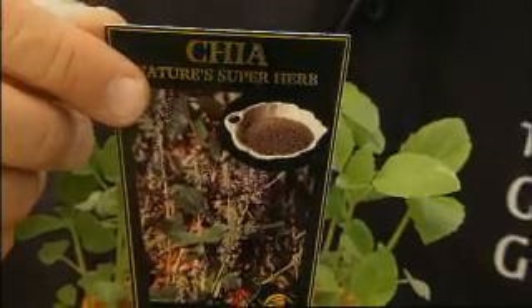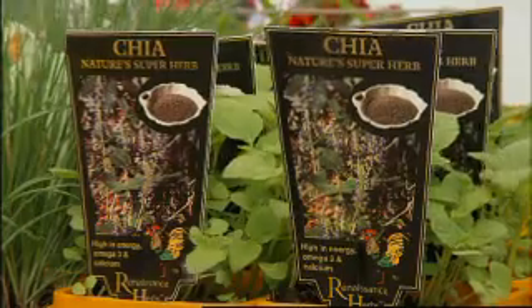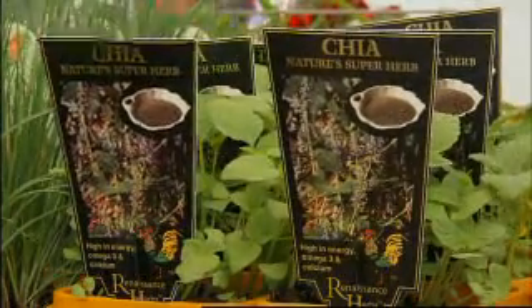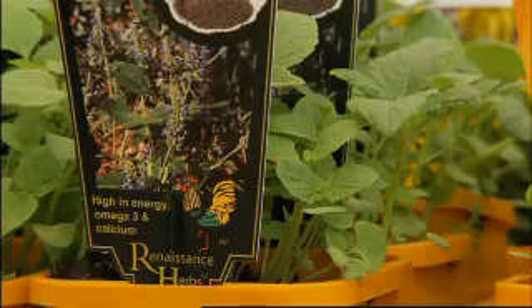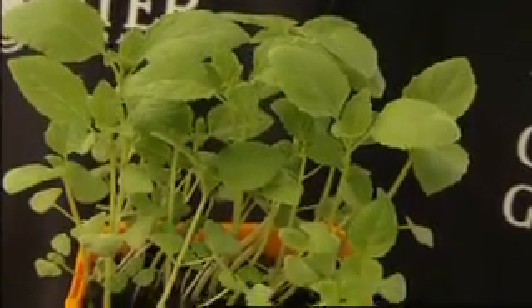And here's something different — chia, the amazing Aztec superfood. You eat the seeds, which have more antioxidants than blueberries, more omega-3 than fish, and five times more calcium than milk. And that's just the beginning.